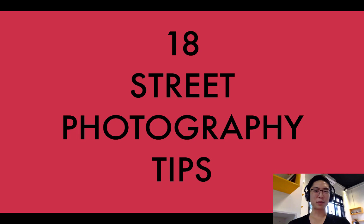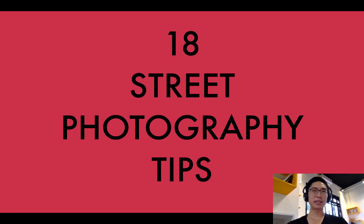What's up Street Talks, Eric and Vinay here from Street Photography Blog. I just wanted to give you 18 street photography tips. This is essentially advice I would give myself if I started street photography all over again.